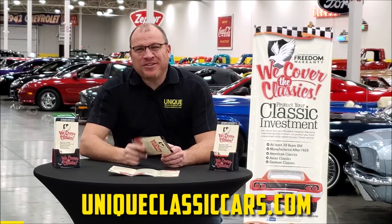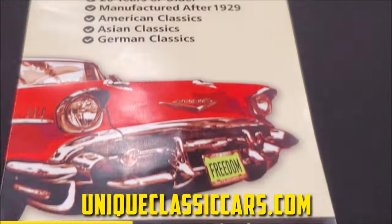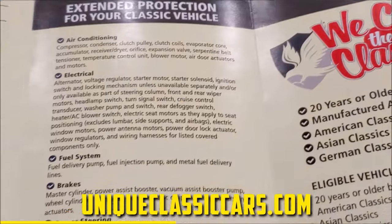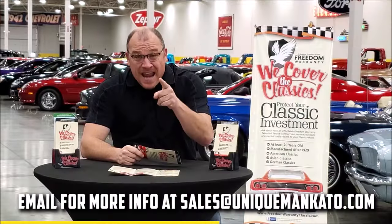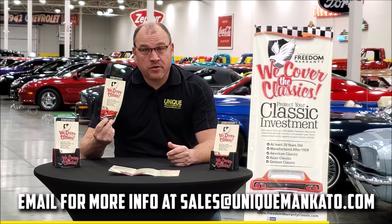This car qualifies for an extended warranty — just like the one you get at a new car dealership, except it covers your classic car instead. It covers all the major components like engine, transmission, and drivetrain, and you can get coverage up to 10 years. Repairs aren't cheap — these extended warranties are a no-brainer. Contact us for a quote today.